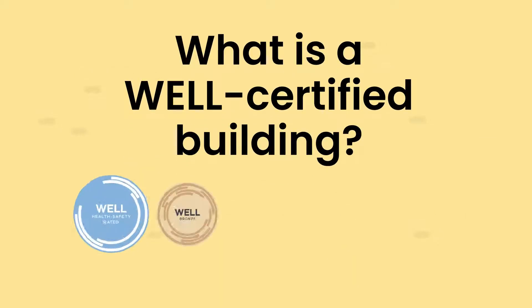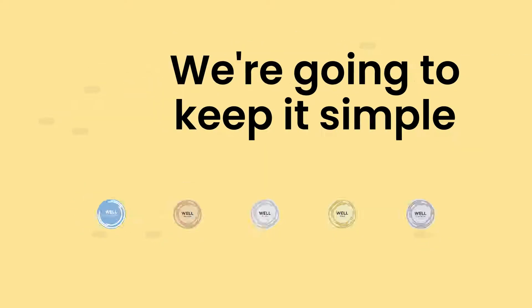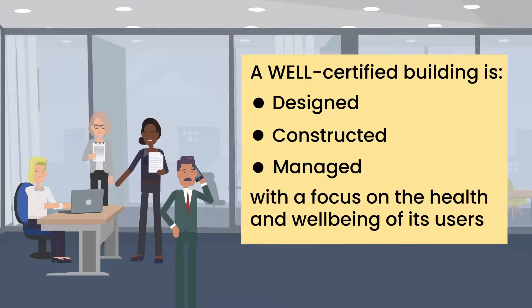In this snappy little video we're going to talk about well-certified buildings, and we're going to keep it simple. A well-certified building is designed, constructed and managed with a focus on the health and well-being of its users.